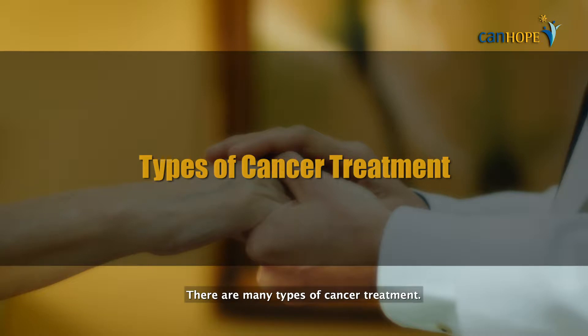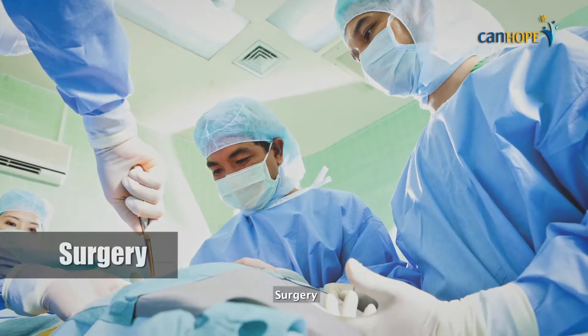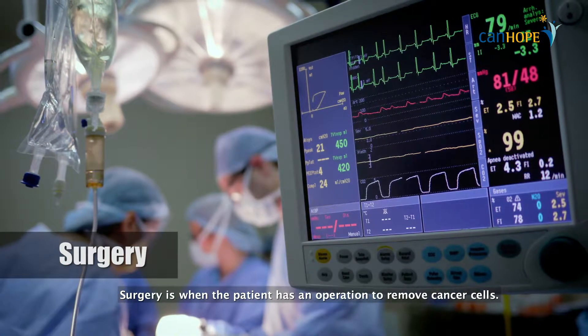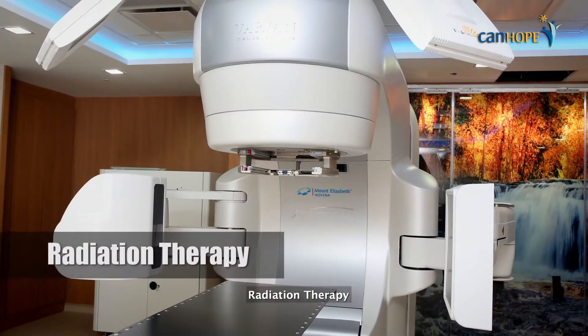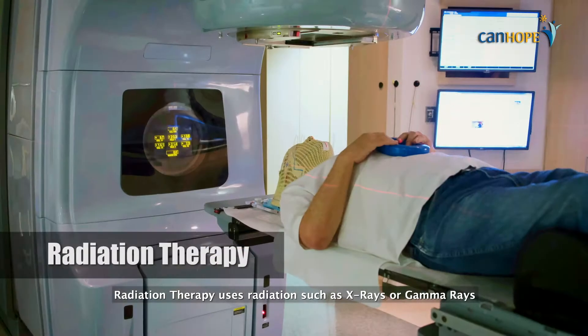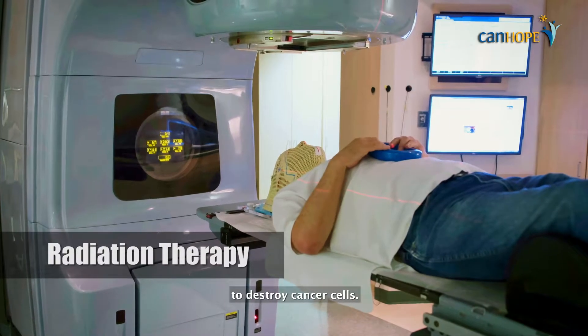There are many types of cancer treatment. They include surgery — when the patient has an operation to remove cancer cells — and radiation therapy, which uses radiation such as X-rays or gamma rays to destroy cancer cells.